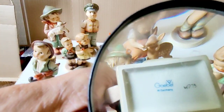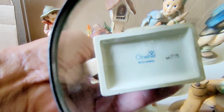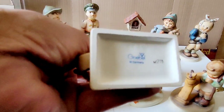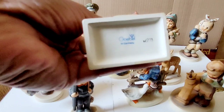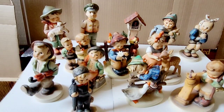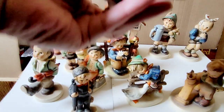So let's see what this guy has. Again, the bee. So that tells me that was probably made, again, in 1964 to 1972. They stopped using the bee and then they brought it back in the 2000s. Goebel, I believe, sold the rights to another company.